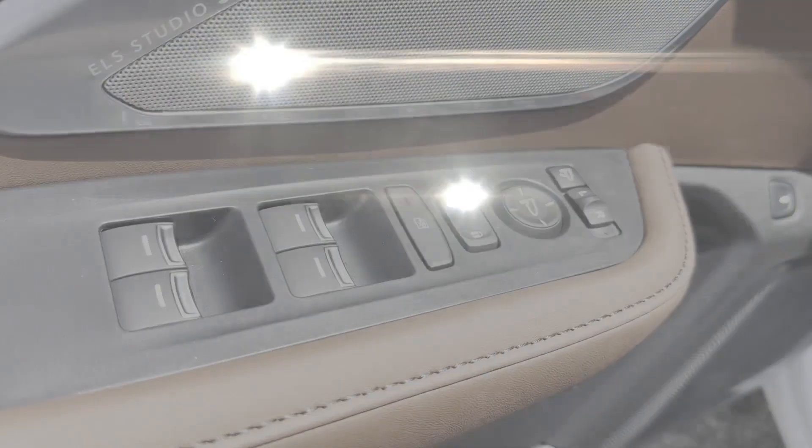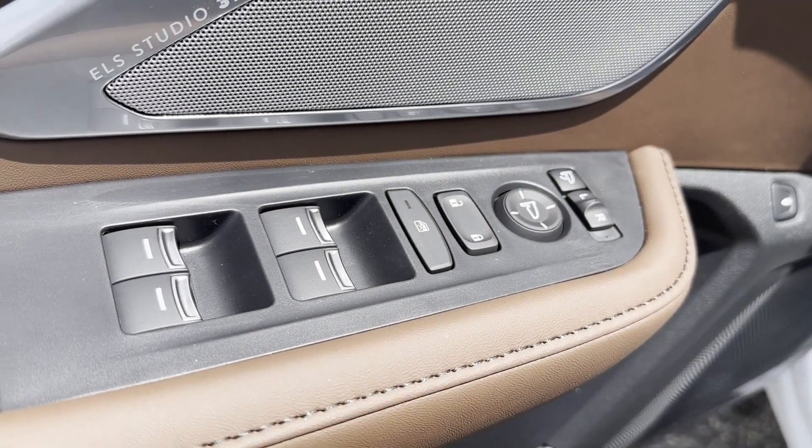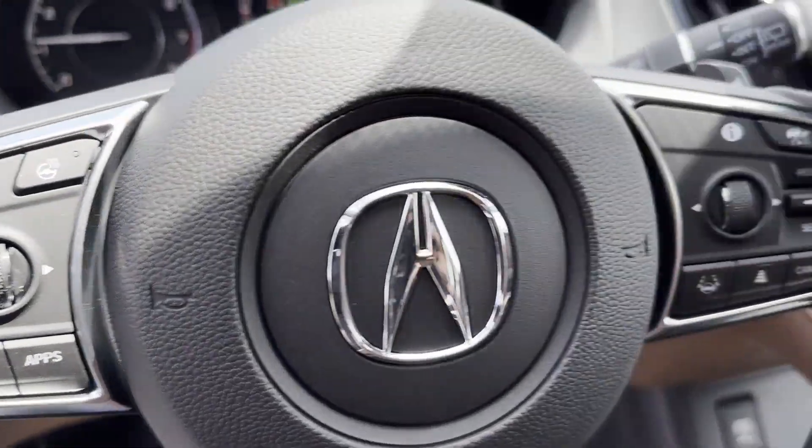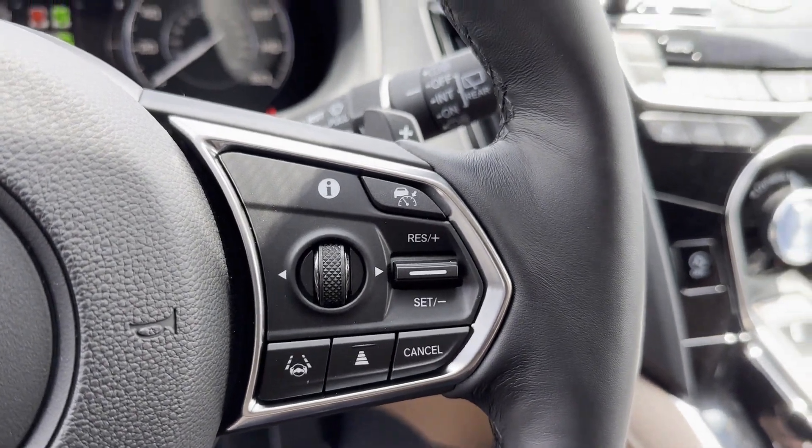Side-view mirrors with turn signals, lane departure warning, Wi-Fi hotspot, heads-up display, satellite radio, and navigation.